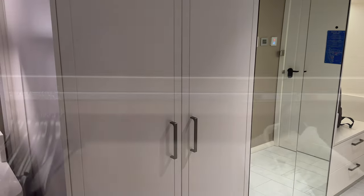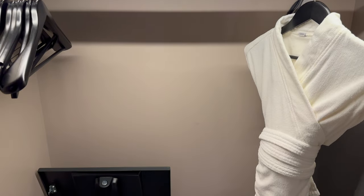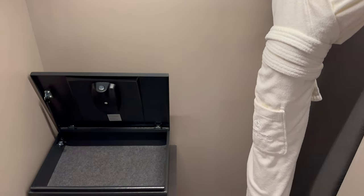The closet area was a standard size, but it also included a separate luggage storage area with drawers built in below, which freed up a lot of space.